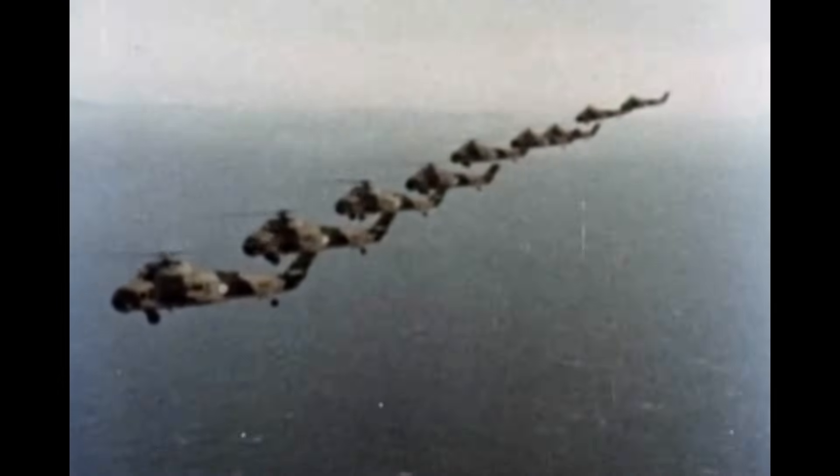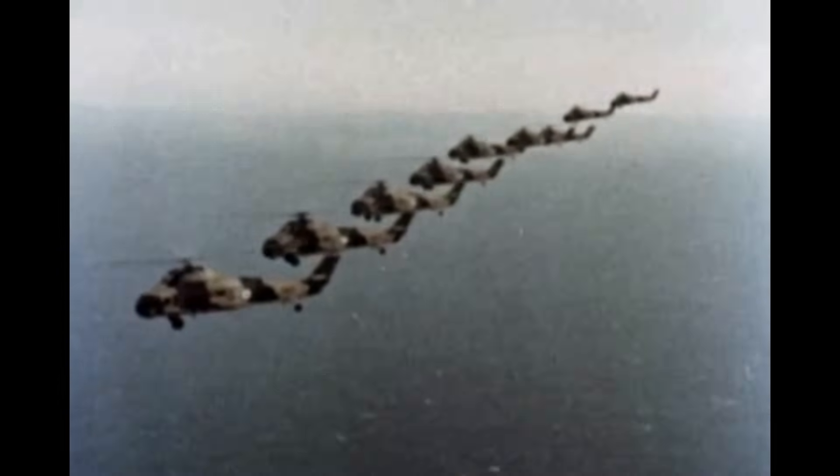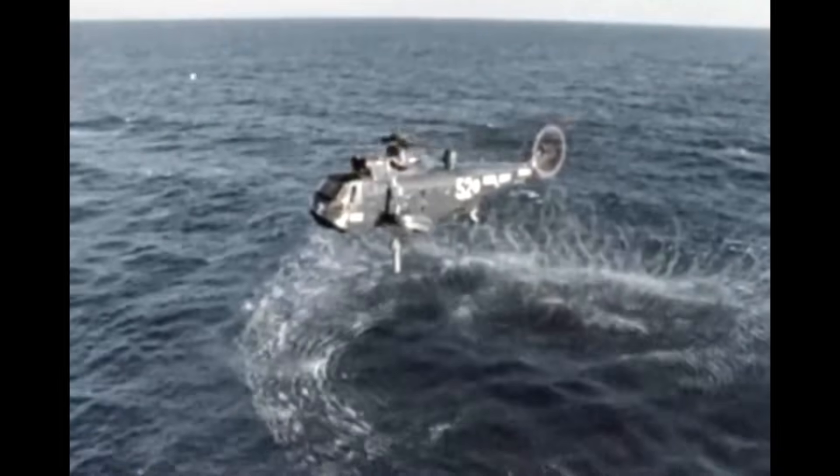The fleet air arm of the Royal Navy depends on the use of helicopters just as it depends on the officers and ratings who maintain these versatile flying machines.